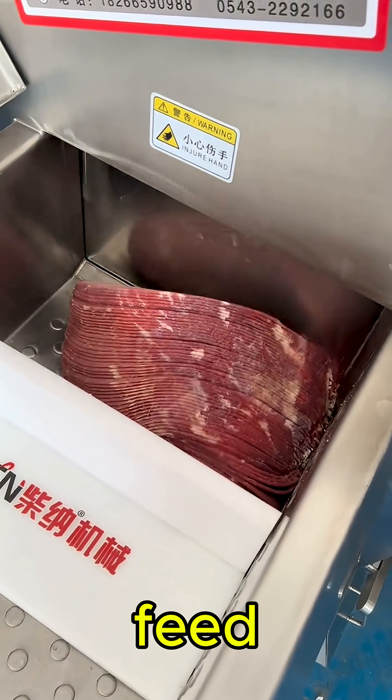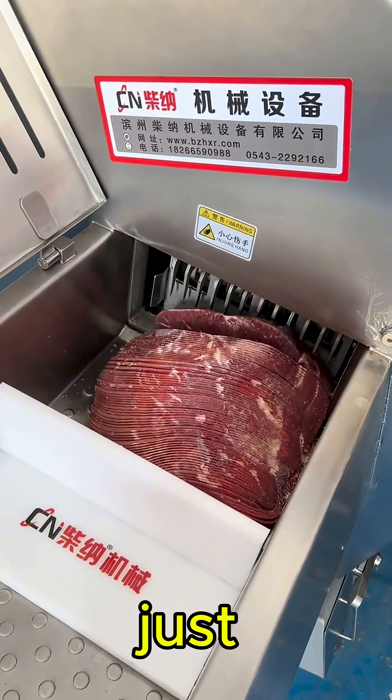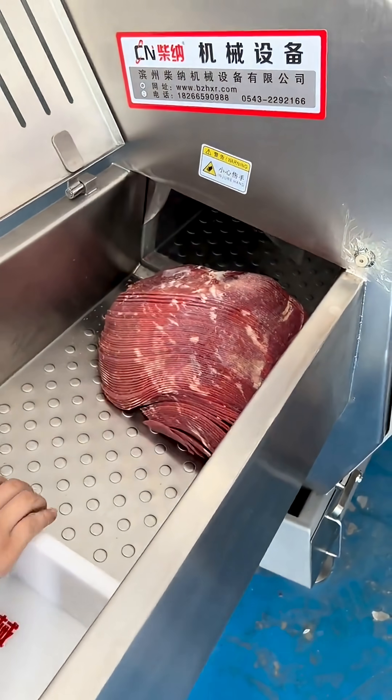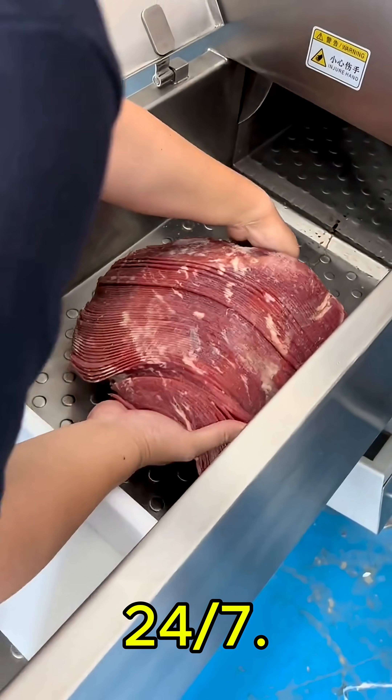And thanks to its automated feed system, every slice is identical. That's not just satisfying to watch — it's essential for mass production and quality control. No jamming, no slowing down, just pure slicing efficiency, 24-7.